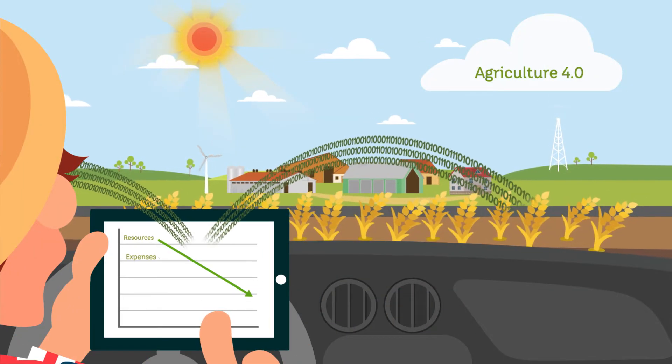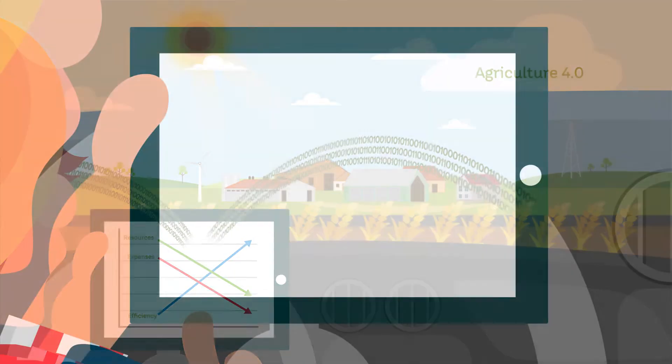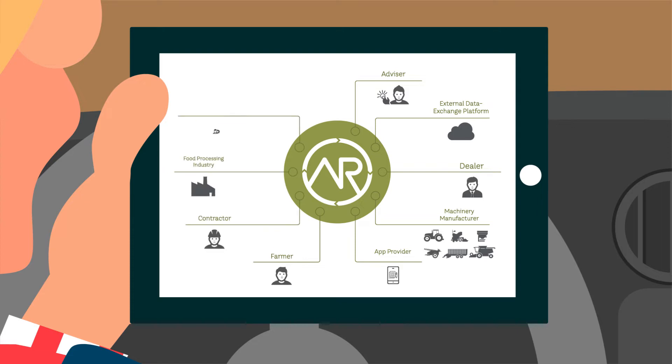These days, things must be done as efficiently as possible. This is where the AgriRouter comes in. Manufacturer independent, its central application allows for the targeted transport of data between apps and machinery in defined message formats.